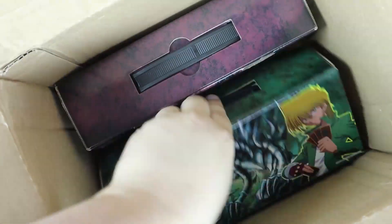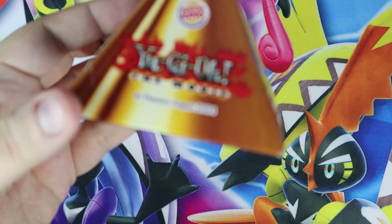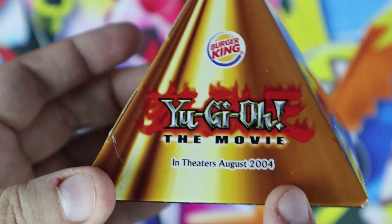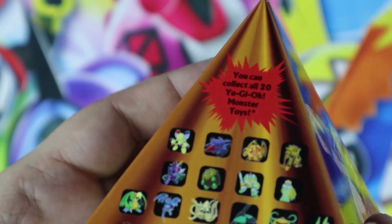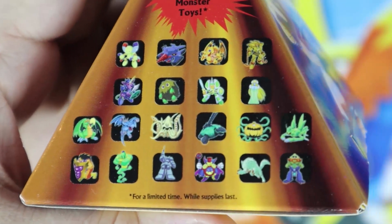But what got to me was, oh my gosh, I forgot all about this from Yu-Gi-Oh! the first movie — from Yu-Gi-Oh! the movie, in theaters August 2004. That was such a good time. And then you get these, collect 20 toys. And then you open this up and it's from Burger King.